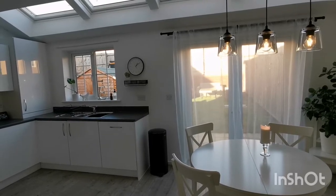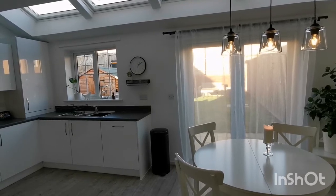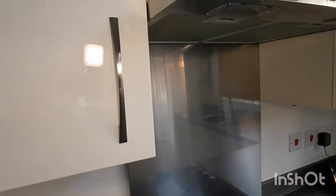Welcome back to Awake M, and welcome if you're new. I'm Emma and I make videos on intentional living, minimalism, life organization and planning. In this video I'm excited to give you a complete tour of my minimalist kitchen.